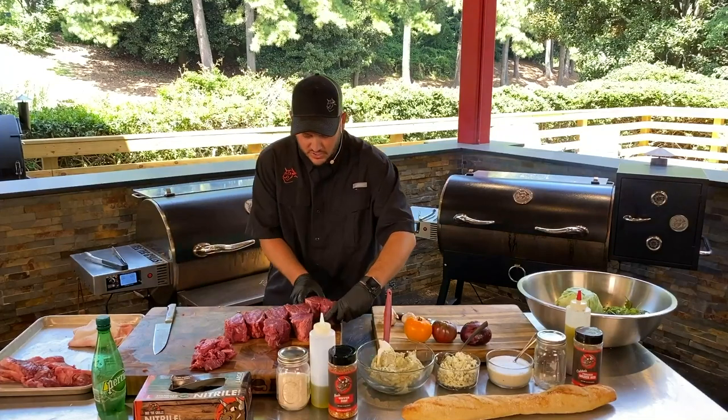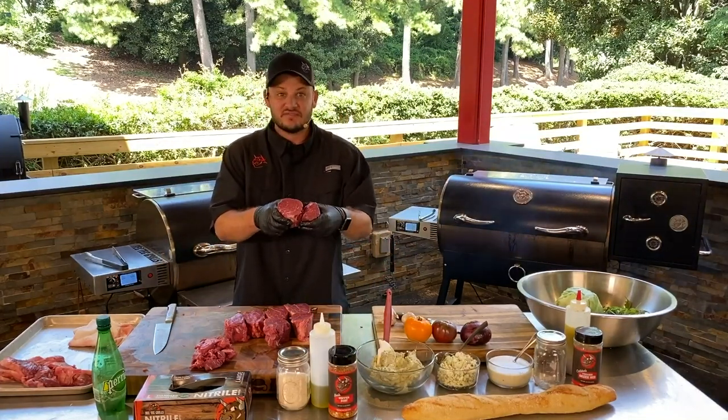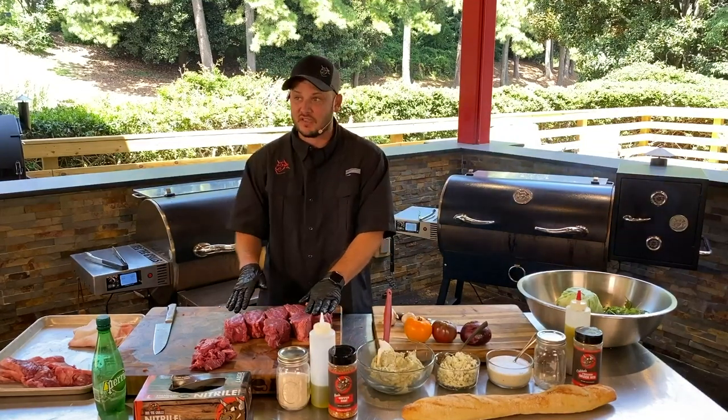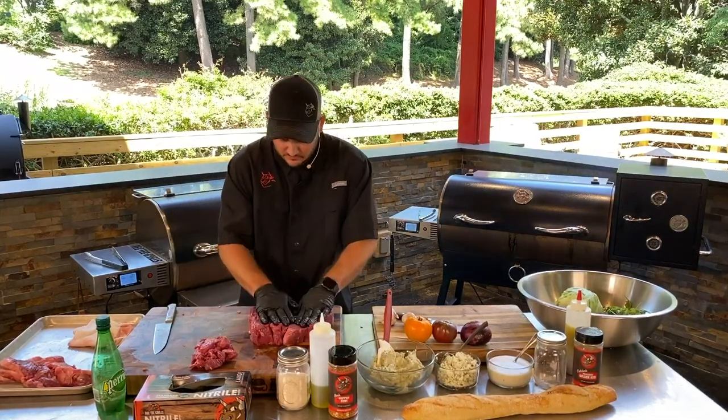Normally you go to the grocery store, you get two of these steaks — what do they charge you? Forty, fifty bucks for just two? We only spent $118 for the whole tenderloin. So we got eight beautiful, even steaks right there.